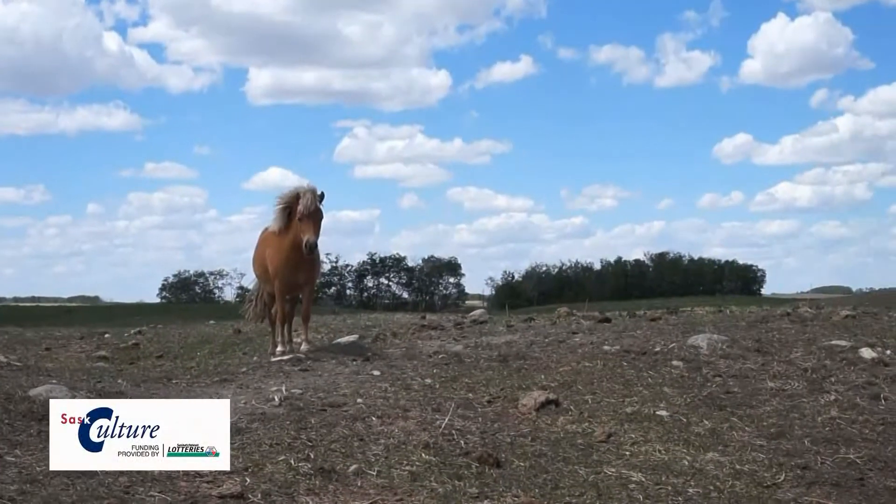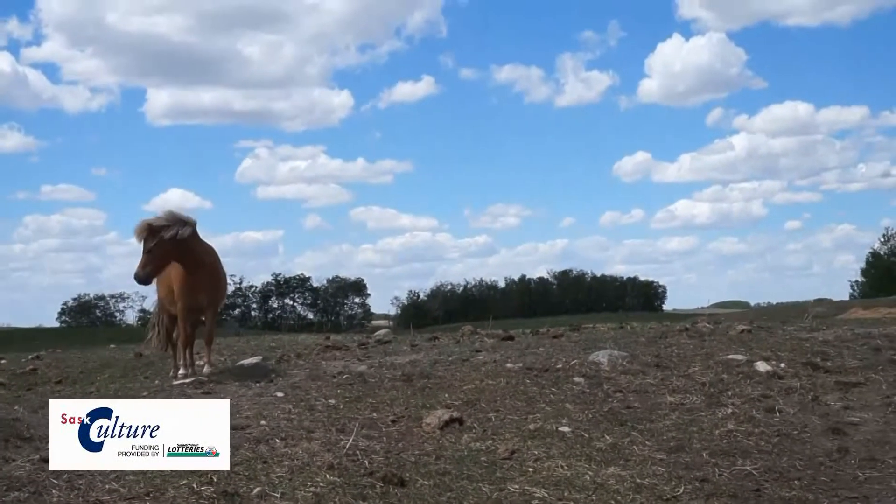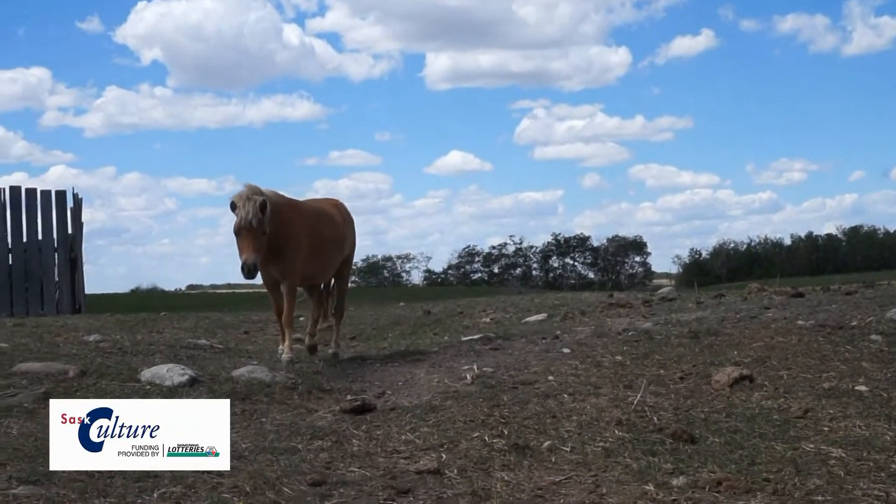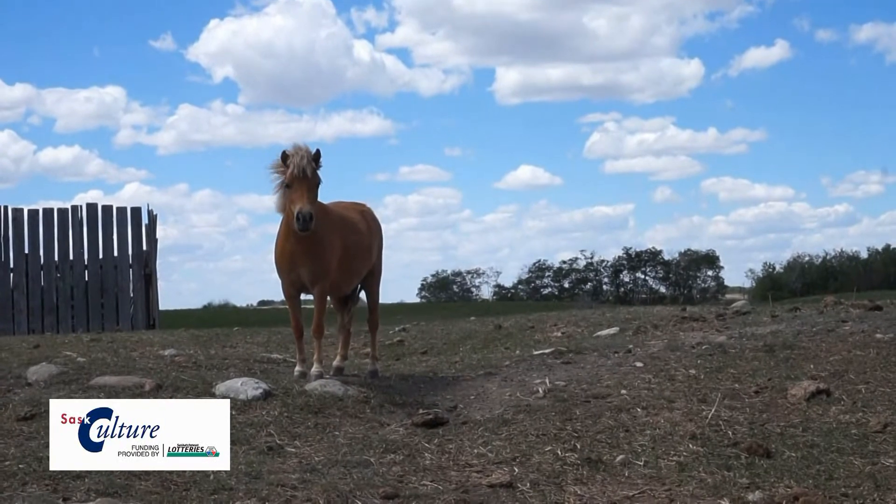What animals were your favourite? Make sure to do your pop-up animal farm craft, and stay tuned for more fun videos and activities from the Krono Museum.